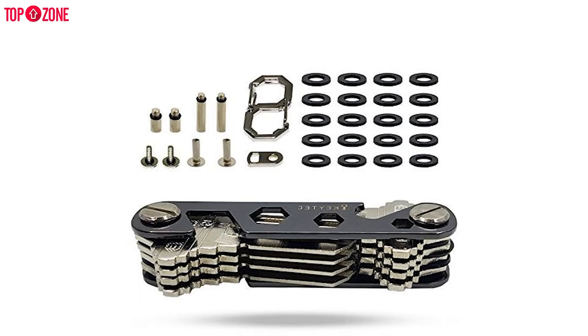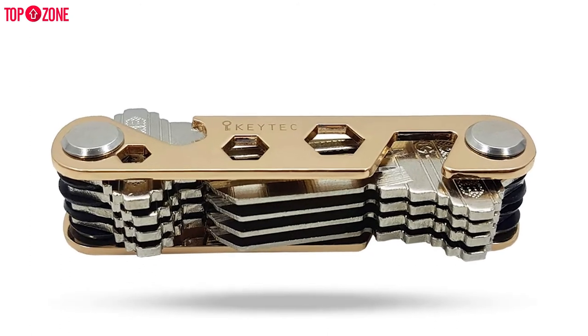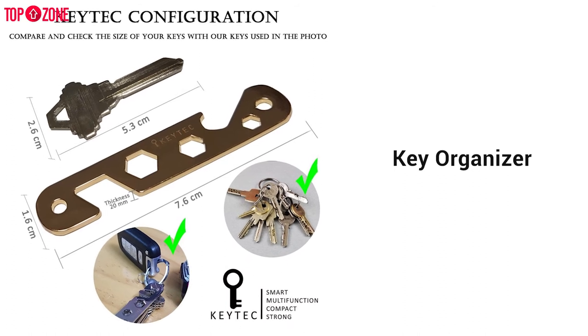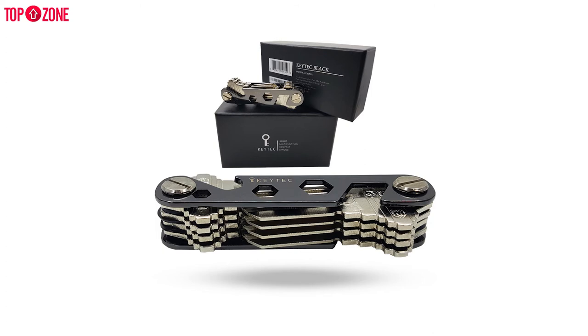If you are a gold enthusiast, you just cannot ignore this gadget. Key Tech will absolutely grab your attention. Keeping it to yourself would be a loss, as it is the only key organizer that has a collaboration of unique elegance and practical features.